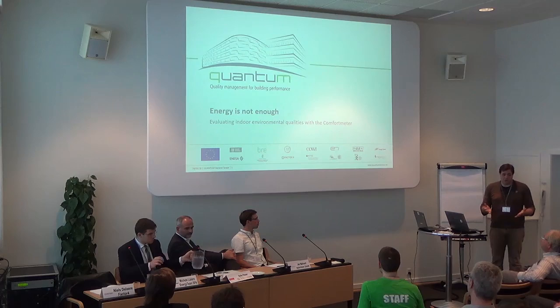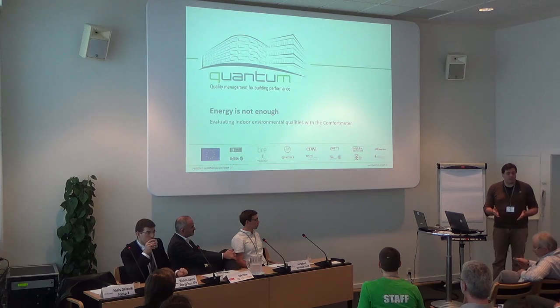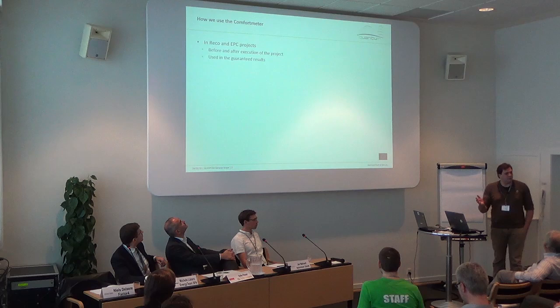The second tool is the comfort meter. On its own it is not about energy — it is about comfort level and comfort assessment by the building users, so occupants. It is a questionnaire, a survey sent out to building occupants, and they evaluate their comfort level on different comfort aspects.